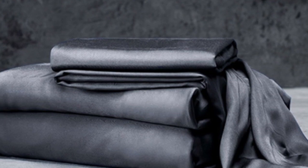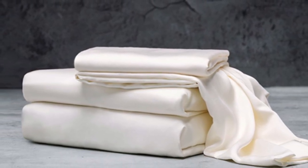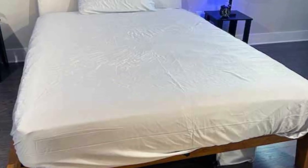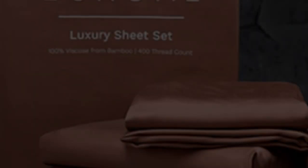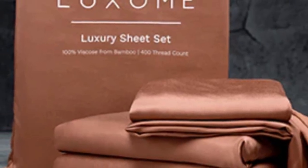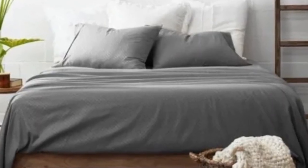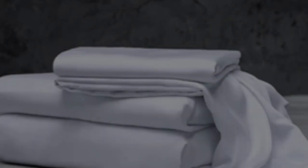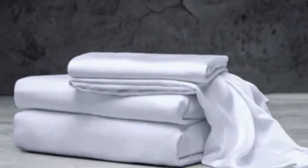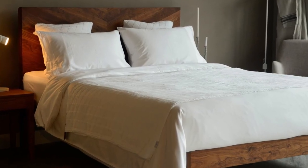What we love about the Luxome luxury sheets: bamboo fabric is known to be durable and long-lasting, and with good care, the sheets should last several years. Luxome offers this set in nine solid colors for those looking for color variety. Bamboo viscose is lightweight, breathable, and moisture-wicking, so hot sleepers won't feel sweaty or stuffy. What to keep in mind: while Luxome occasionally discounts its sheets, the full price for a queen-size set is $160, which could be out of some shoppers' budgets. Pros: several solid color options, soft silky feel, won't trap heat. Cons: could be pricey for some.